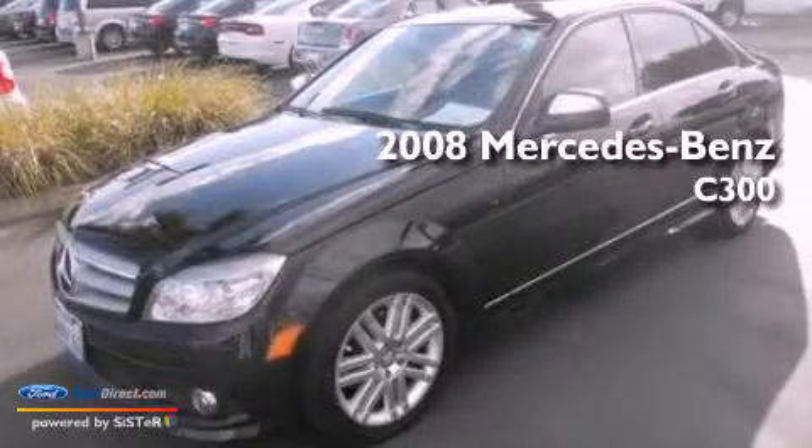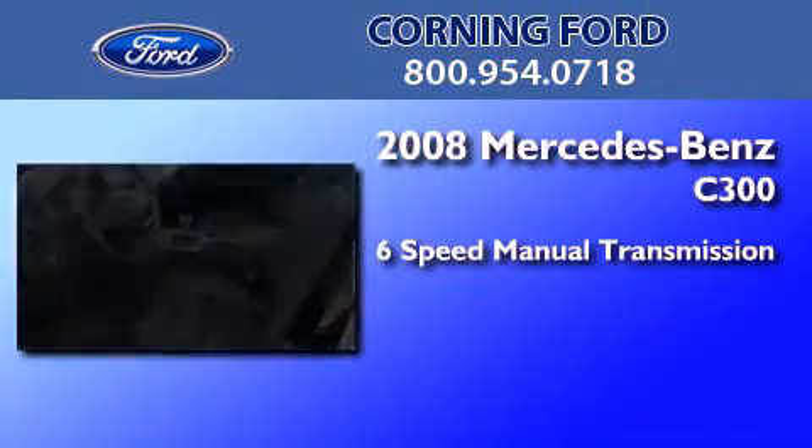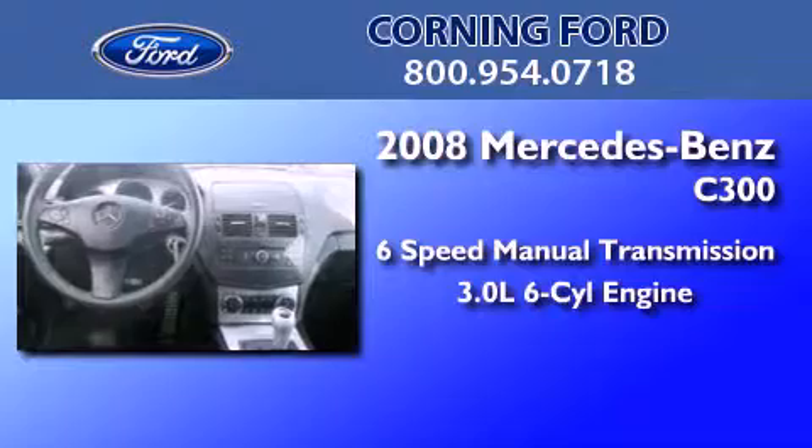This is a 2008 Mercedes-Benz C300. This four-door sedan has a six-speed manual transmission and a 3.0-liter V6.